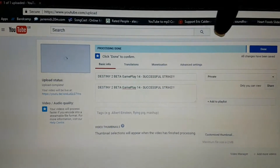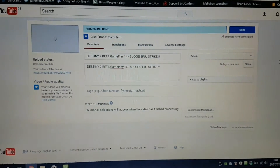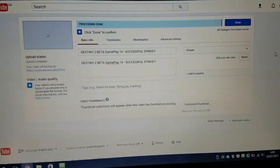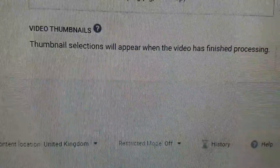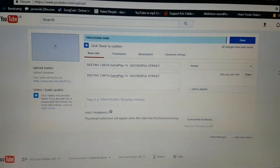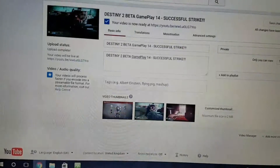It's gone through the progress bar, gone through uploading, and then it's done the processing all the way up, which takes a while. Now I was just waiting to finish the last little bits — it can generate thumbnails, and that's what I'm waiting for now.